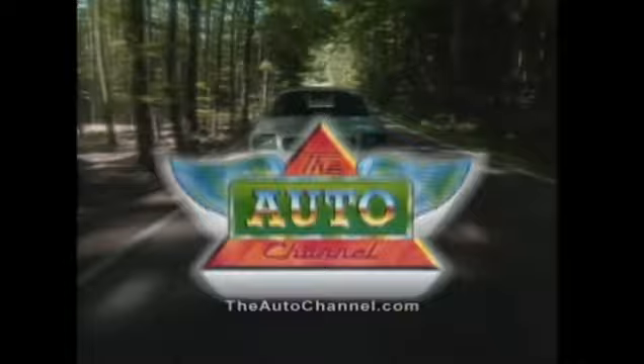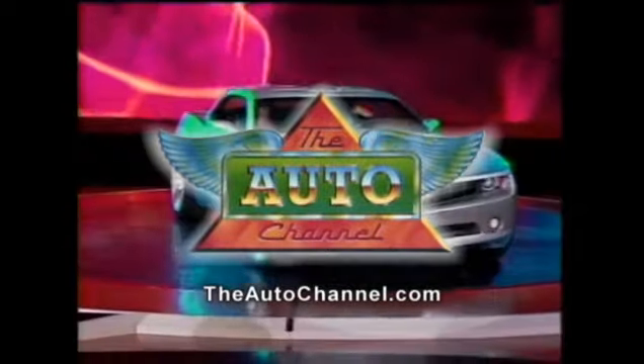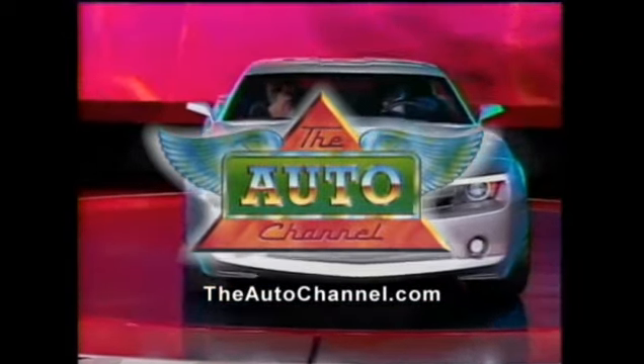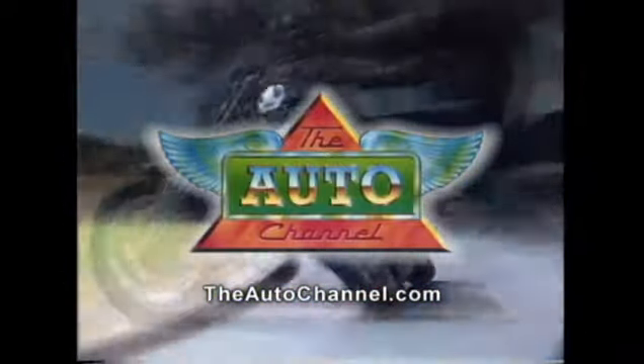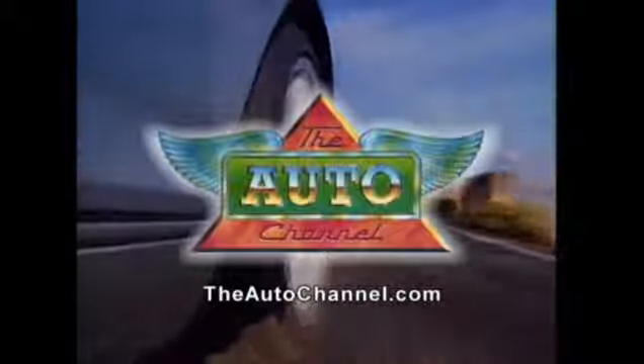Thanks for watching the Auto Channel. For more automotive fun and information, visit theautochannel.com — the internet's most complete and comprehensive automotive information resource.